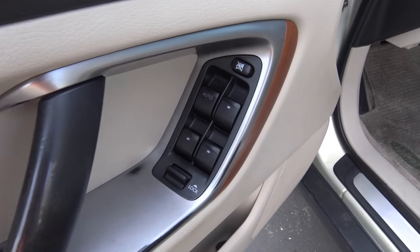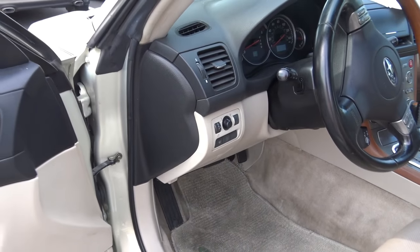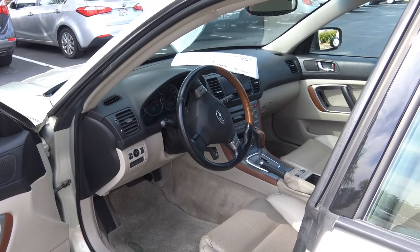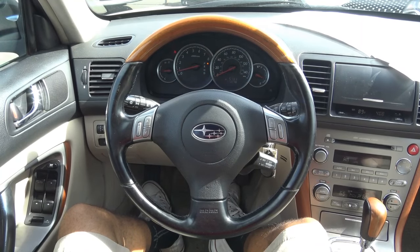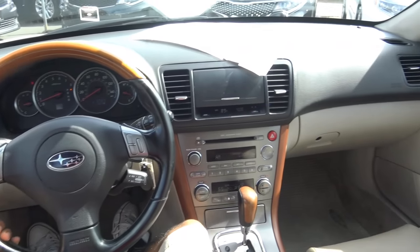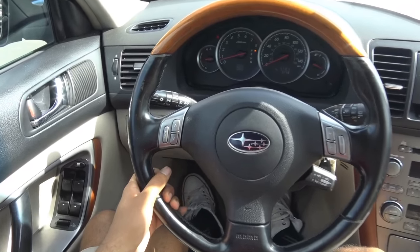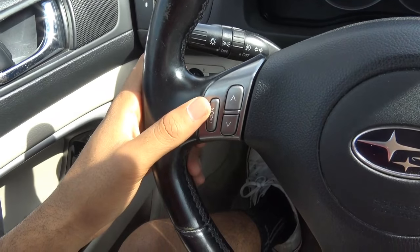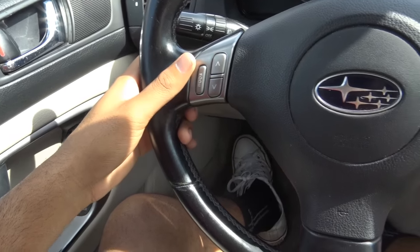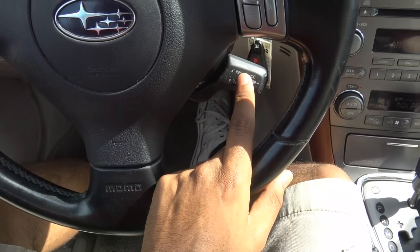All of your basic powered features — power windows, power door locks, power mirrors — are located right here, along with chrome interior door handles. Coming to the steering wheel, I really love the three-spoke design, and just like the rest of the interior, it has aged pretty well within the past 10 years. The steering wheel also has mounted audio controls for changing modes between AM, FM, and the CD player, as well as volume controls and cruise control.